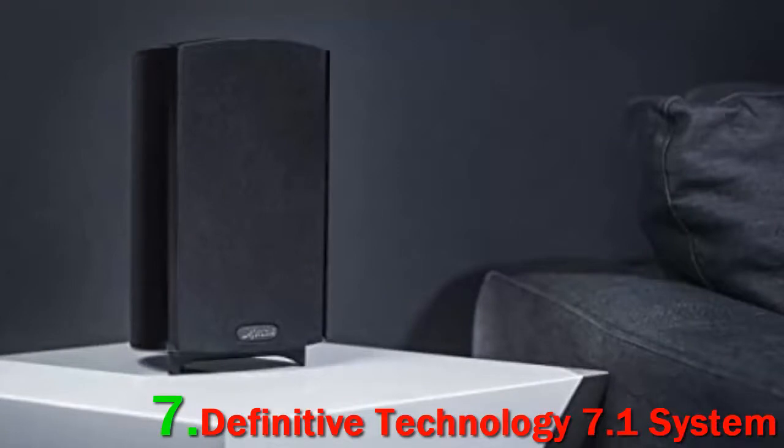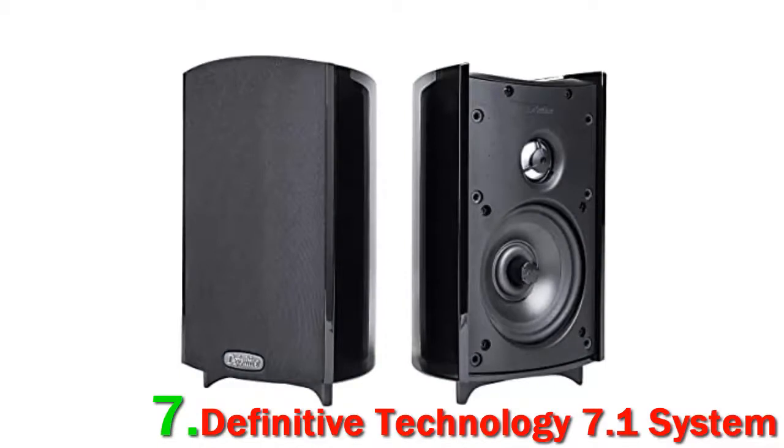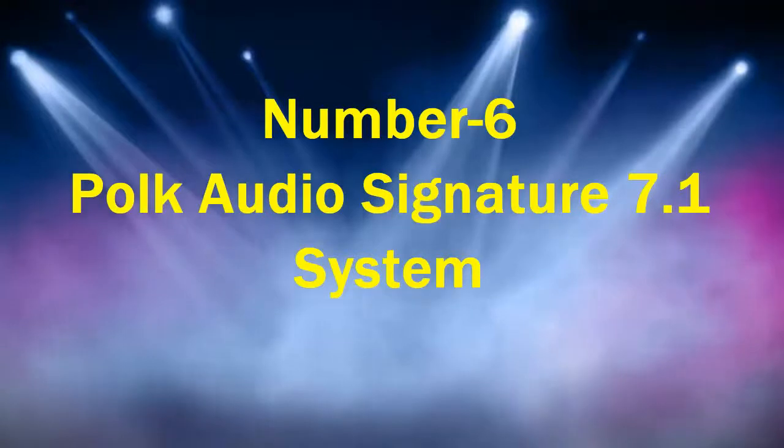The surround speakers give you that total movie experience with sound that fills the room. The bipolar dispersion pattern gives dynamic range as well as a full surround experience.